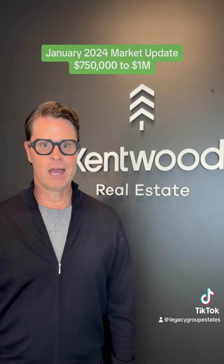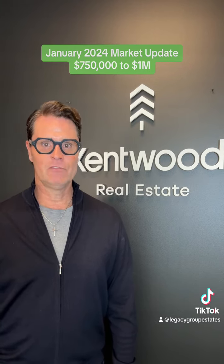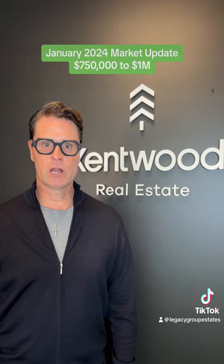The spring buying and selling season is officially underway. If you have any questions about this price range, feel free to reach out to us.